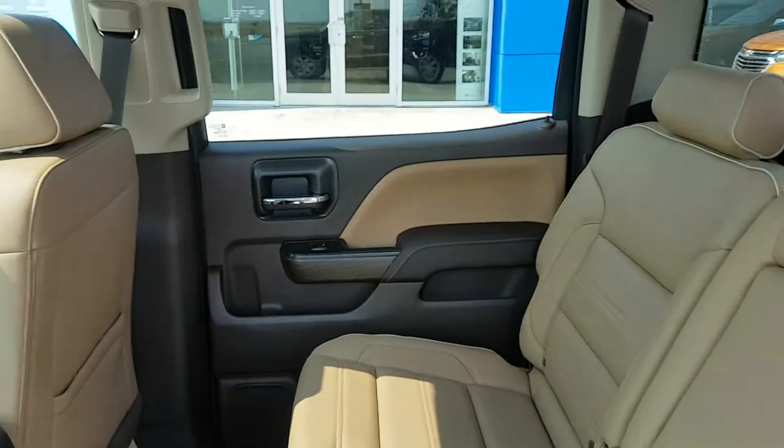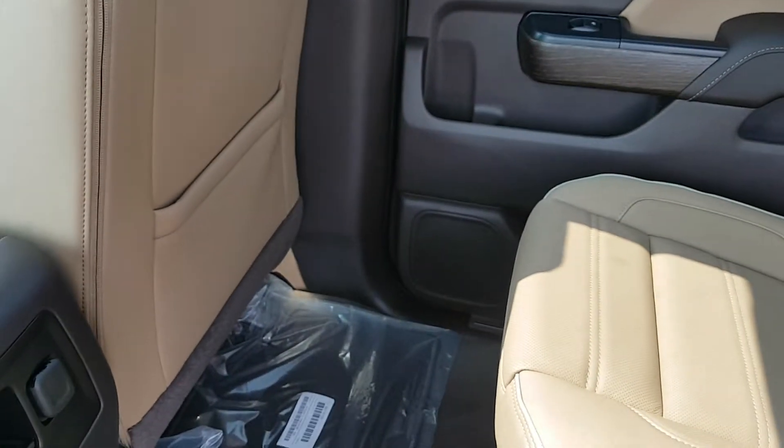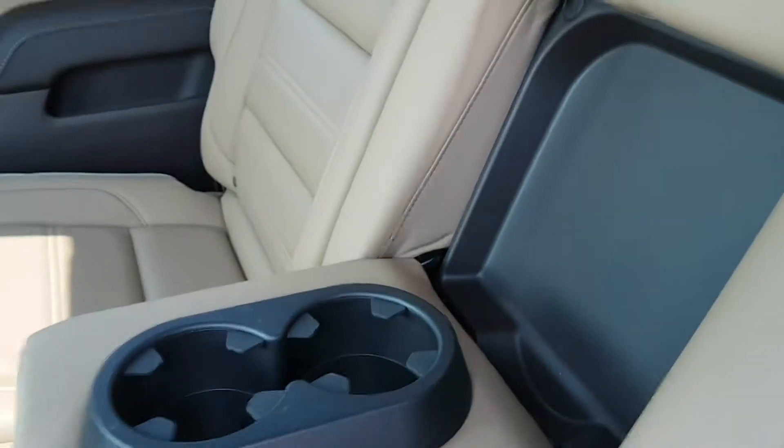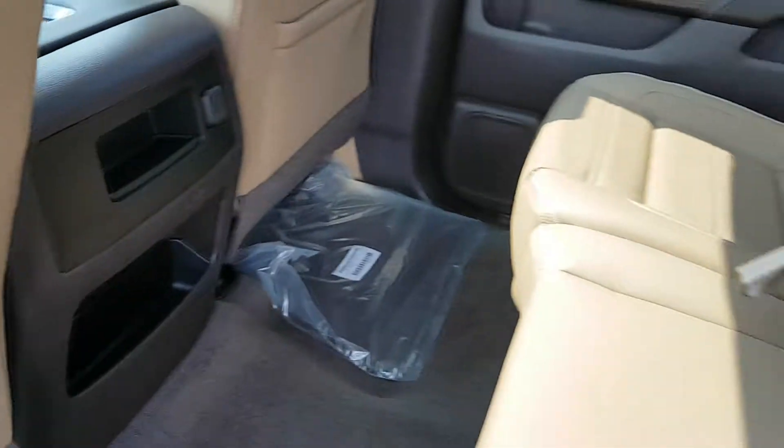Quick peek at the second row — again this is a crew cab truck. Beige leather seating, backseat storage pockets, universal anchoring system for car seats, cup holders, and a little more storage and auxiliary input.